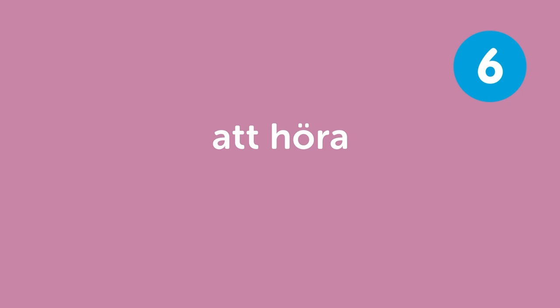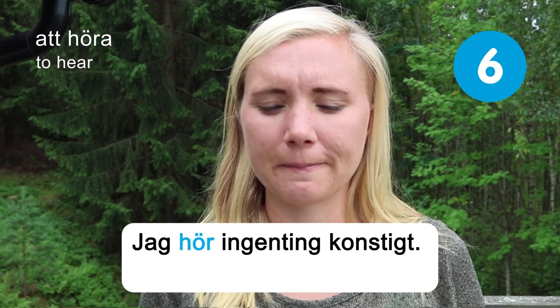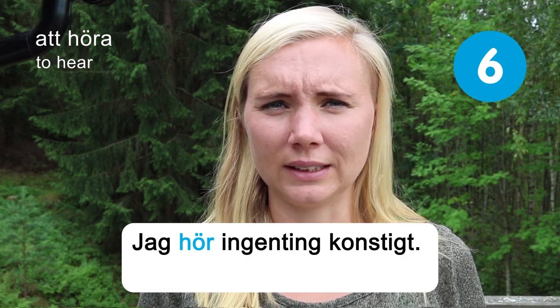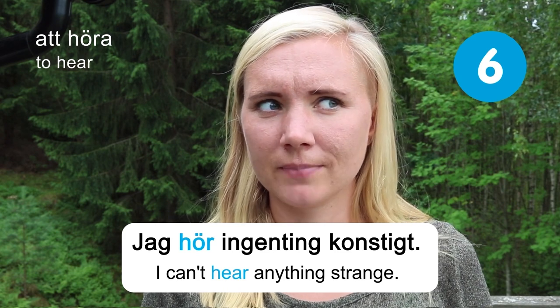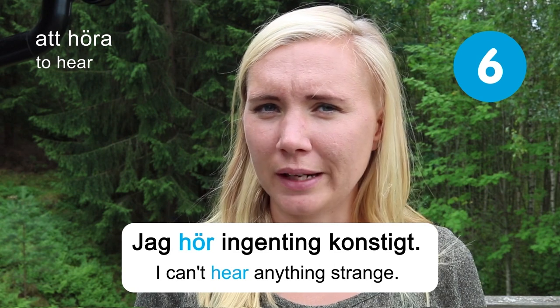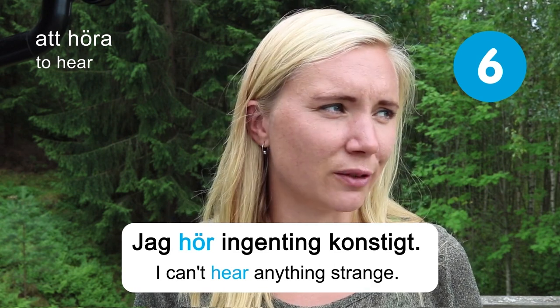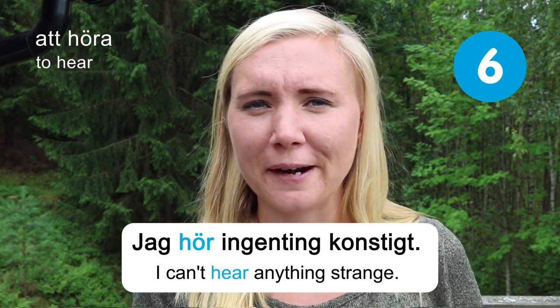Att höra — to hear. Jag hör ingenting konstigt — I can't hear anything strange. Did you hear anything strange? Right now I don't hear anything strange, but I heard some chickens before — there's a farm right next to where I'm standing, so there might be some strange animal sounds coming from over there.